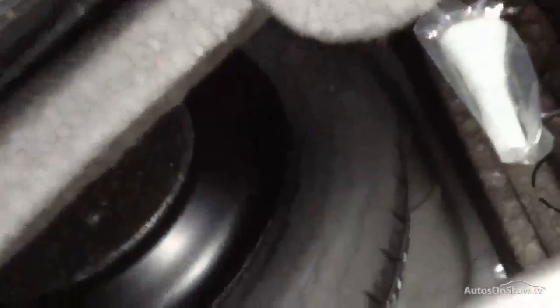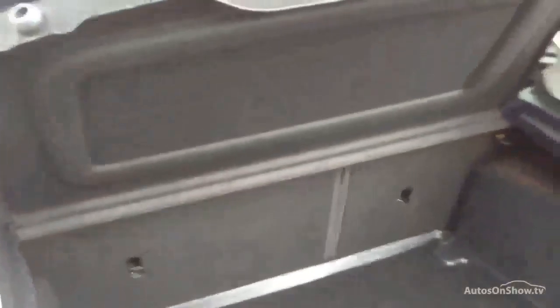Inside the boot, you've got your parcel shelf. As you can see, it's absolutely immaculate inside the boot. Underneath your tray, the spare wheel is in there, and there's also a boot mat put in there as well — so you can see it's been looked after.